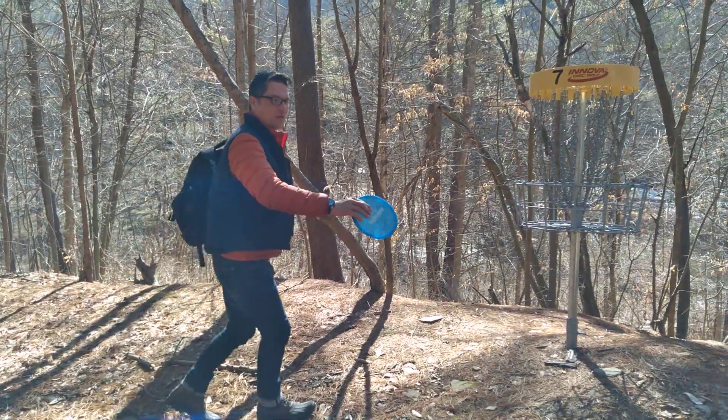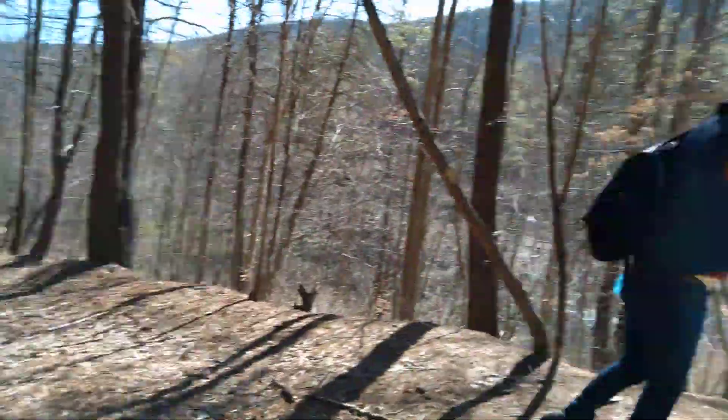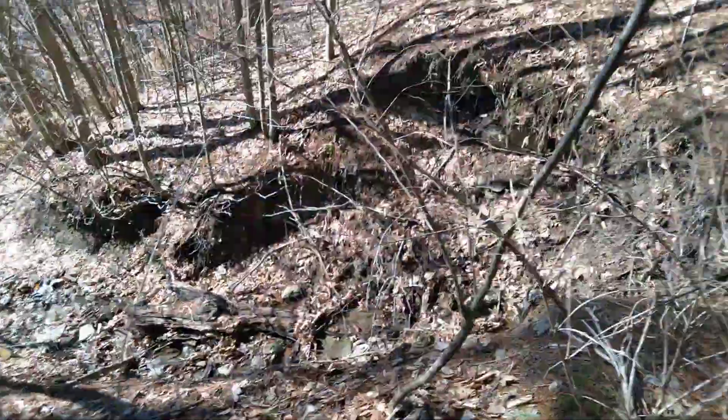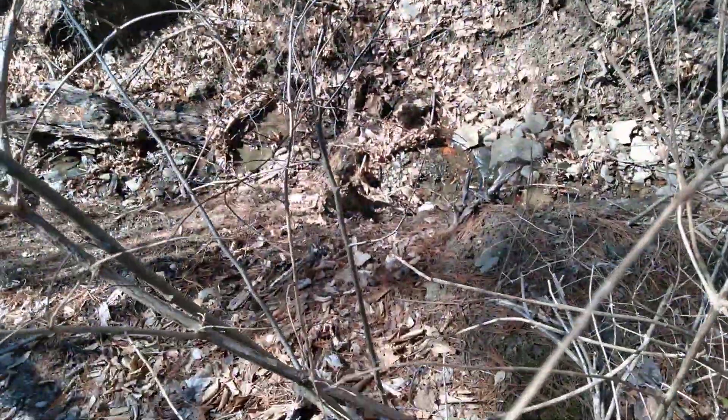Hole seven's finish, as you can see, has the big ravine beyond. The water in there is not OB; however, it is tricky to putt back out from there. Yeah, that's unpleasant.